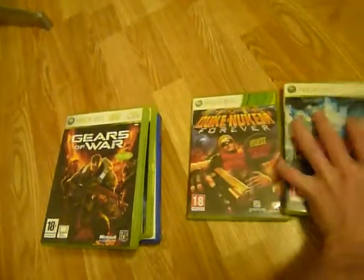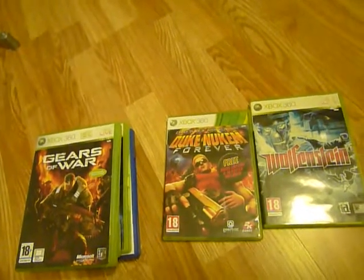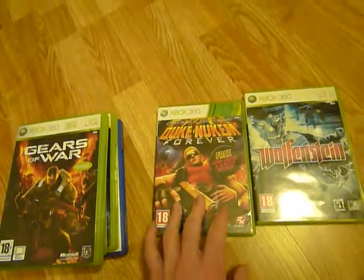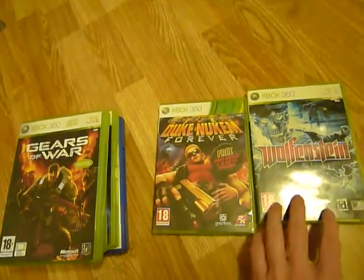These two games I got for around 15 kroners on GameStop, so a little bit more than 2 euros. Duke Nukem Forever, including the 3D poster, and Wolfenstein.